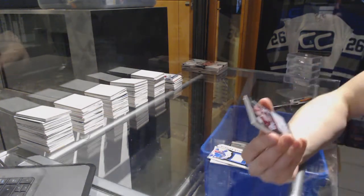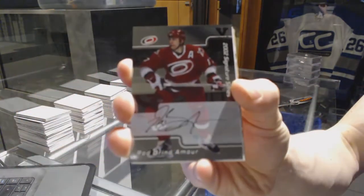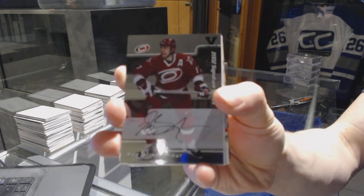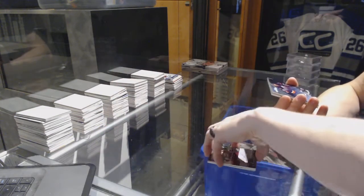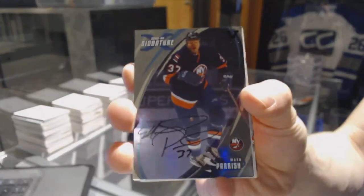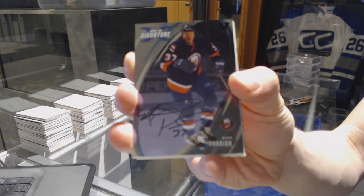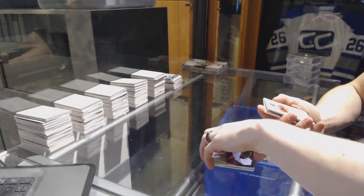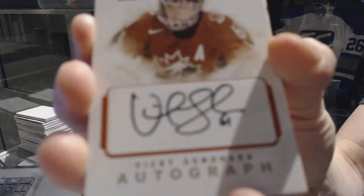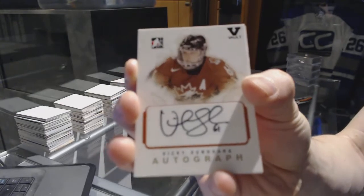We've got an 02 Signature Series autograph for the Carolina Hurricanes — Rod Brind'Amour. We've got an 02-03 Signature Series autograph for the New York Islanders — Mark Parrish. We've got an In The Game O Canada autograph, which would be random between everybody — Vicky Sunohara.